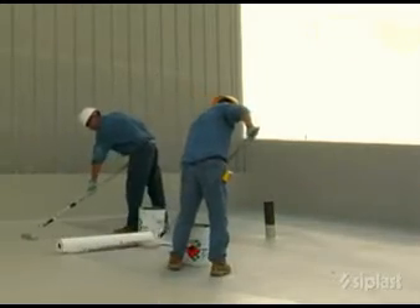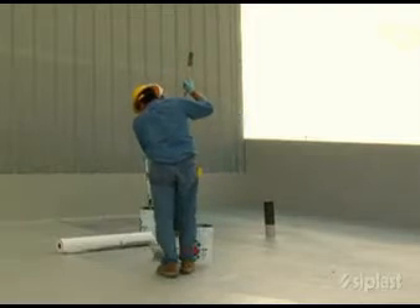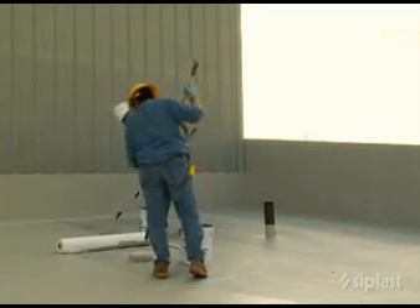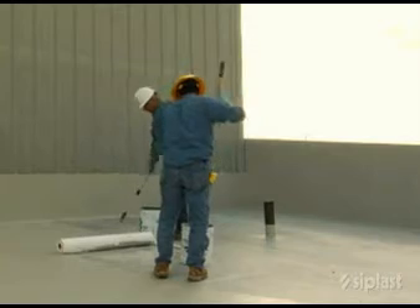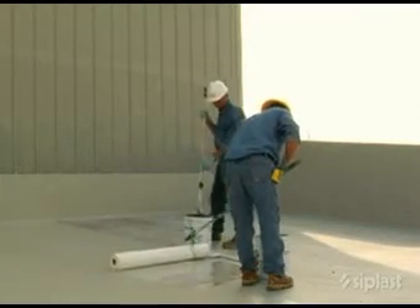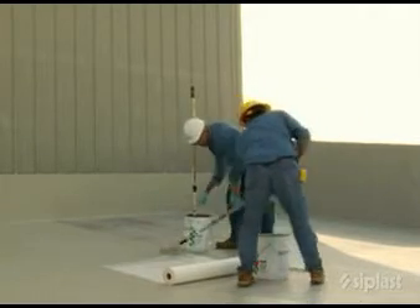Following completion of all flashing details, the Para Pro roof membrane is applied quickly and simply using the dip and roll method. Using a conventional roller with a one-half inch nap, dip Para Pro roof membrane resin from the pail onto the substrate and spread an even, generous coat over a small area. Set the roller fleece into position and unroll it into the wet resin. Apply sufficient pressure with the roller to remove any air trapped beneath the fleece.